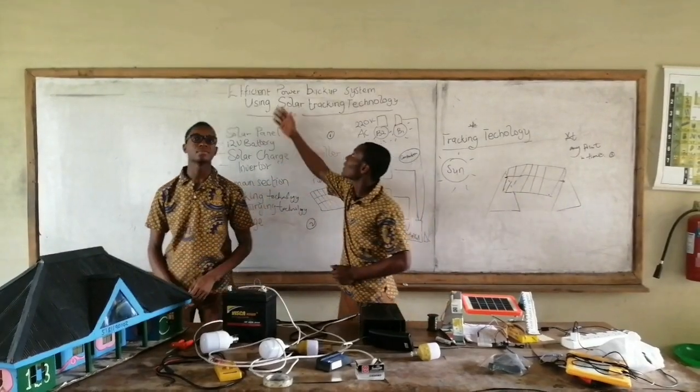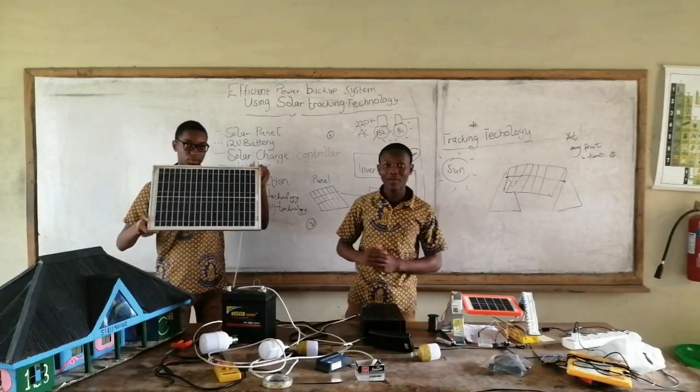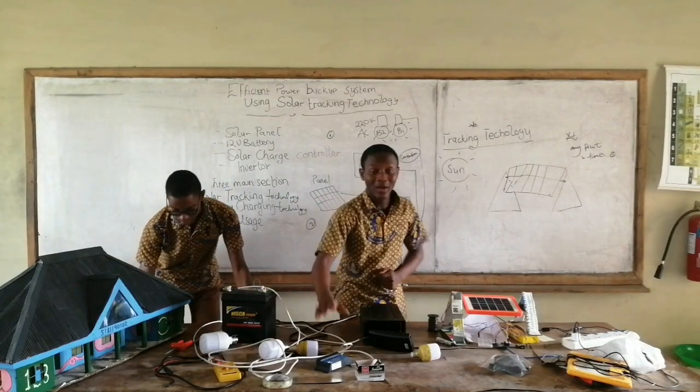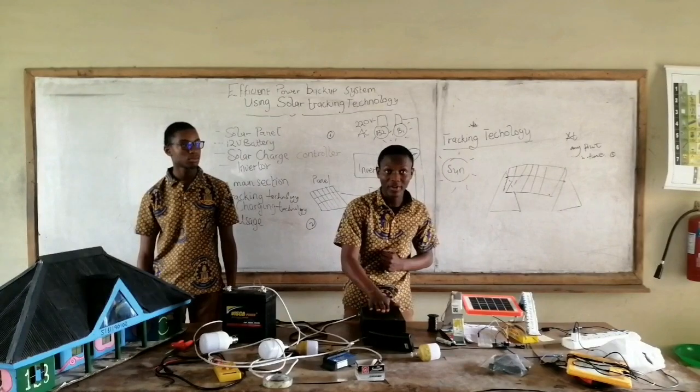Now, with our efficient power backup system, we're going to be using four main components. First, we have the solar panel, our 12-volt battery, our solar charge controller, and then our inverter with the modified GPS.